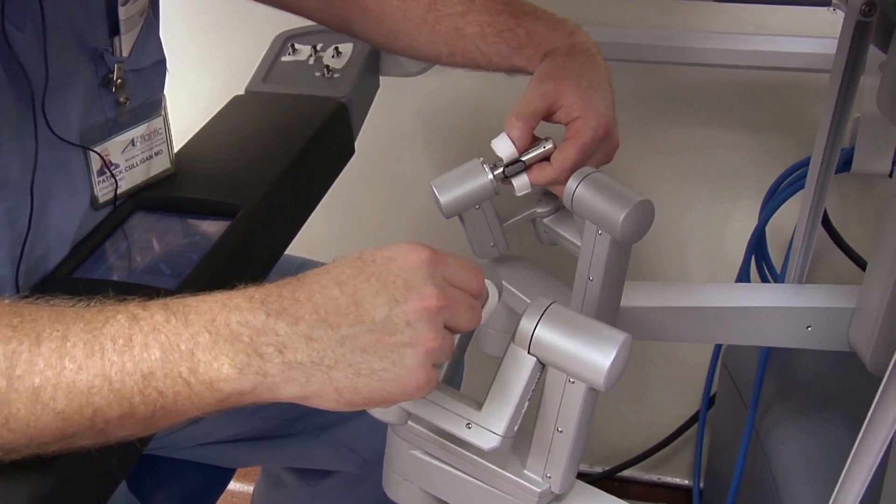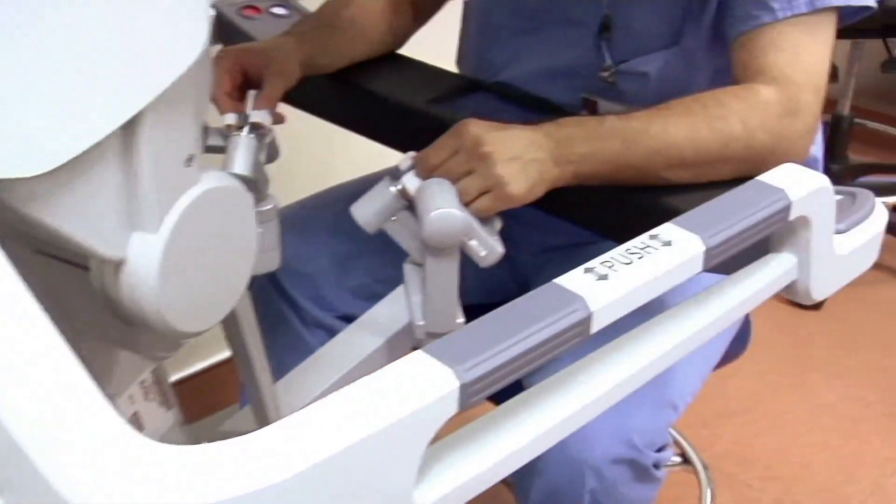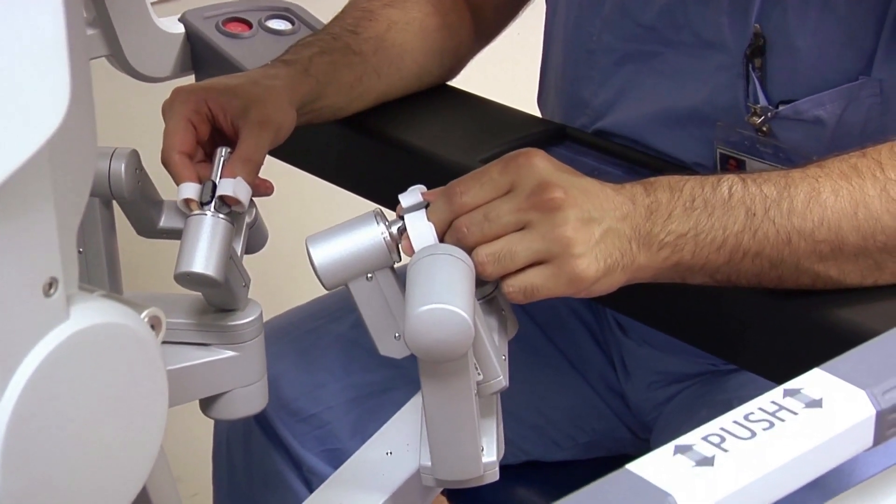At Swedish Hospital, the robot program is continuing to grow and continuing to expand and gain momentum. We're expanding from three robots to four robots. The fourth robot will be in the Issaquah campus, and Swedish is very dedicated to this expansion and growth.